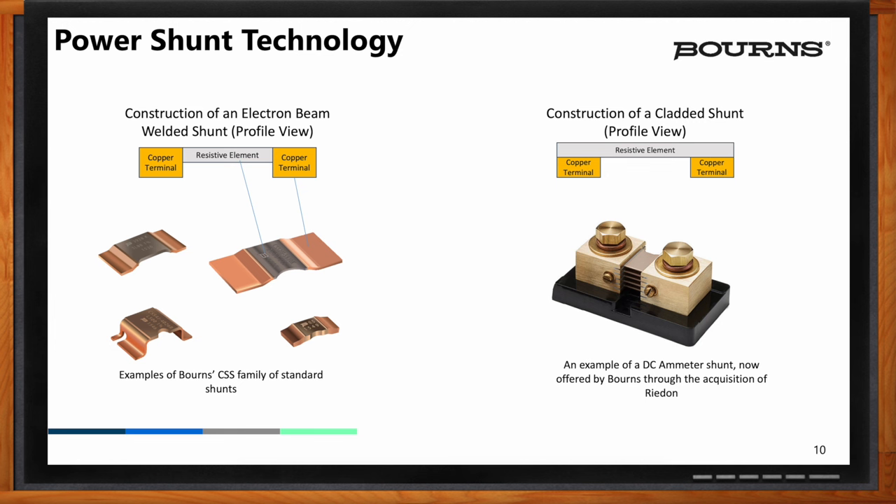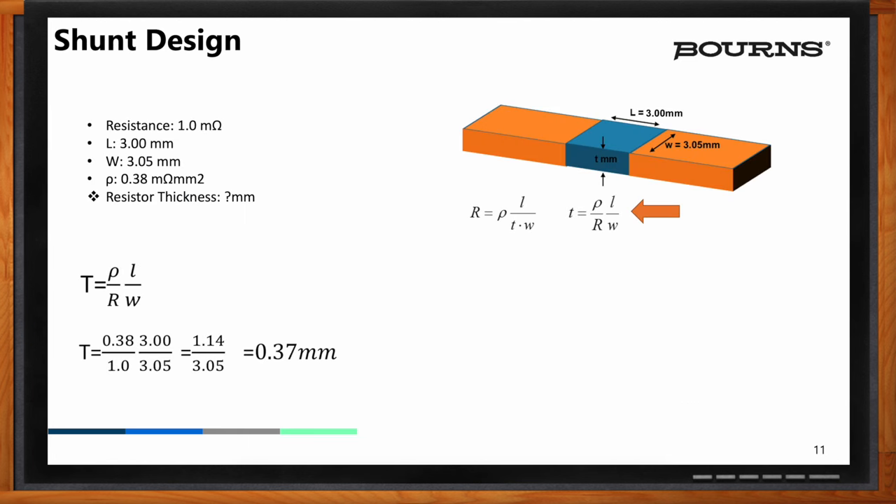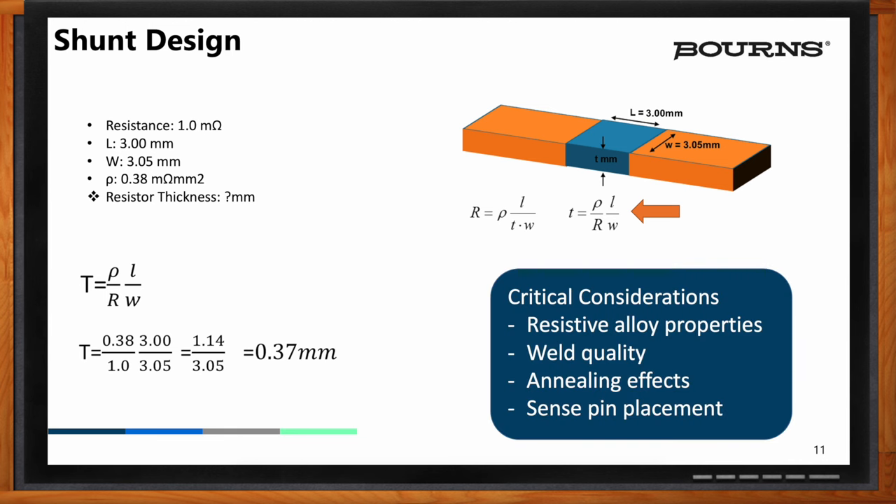Moving on — and I'm going to nerd out a little bit here. The shunt resistor values are a function of material volume, material type, and size. Given the material constant of 0.38 milliohms per square millimeter, to achieve a one-ohm resistance, you'll need a material thickness of 0.37 millimeters with x and y dimensions of 3mm by 3.05mm. It is more of a volumetric calculation, but the material alloy is important, and how you form and weld it also affects the shunt precision.